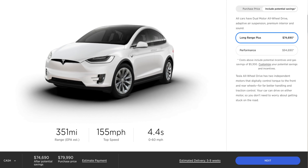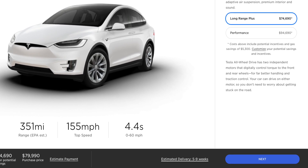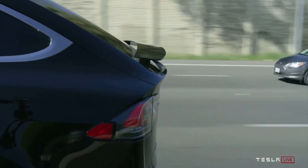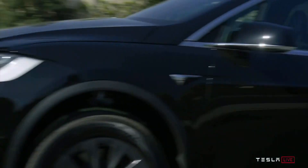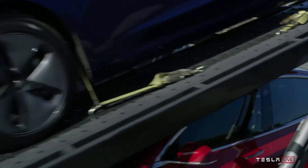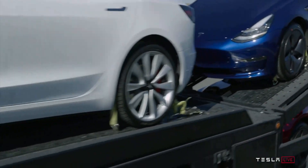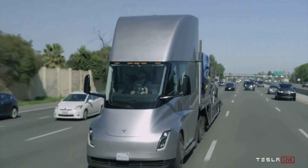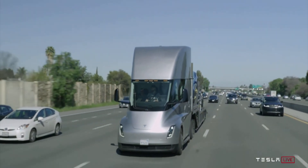If you buy a new Model X today, the delivery time shows five to nine weeks, likely because Tesla is shipping them to Europe and overseas first. At the beginning of each quarter, Tesla produces cars for overseas, ships them, and by end of quarter those cars get delivered. This way they maximize the number of cars delivered to customers each quarter, which is obviously a smart move.